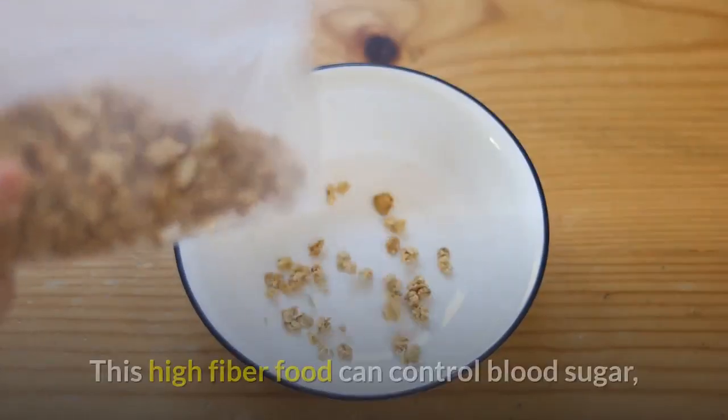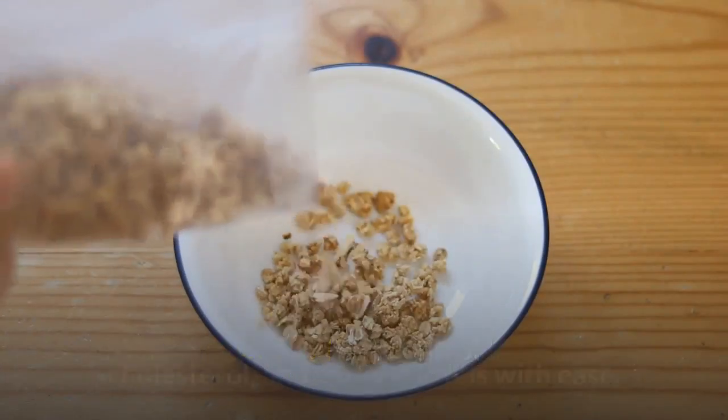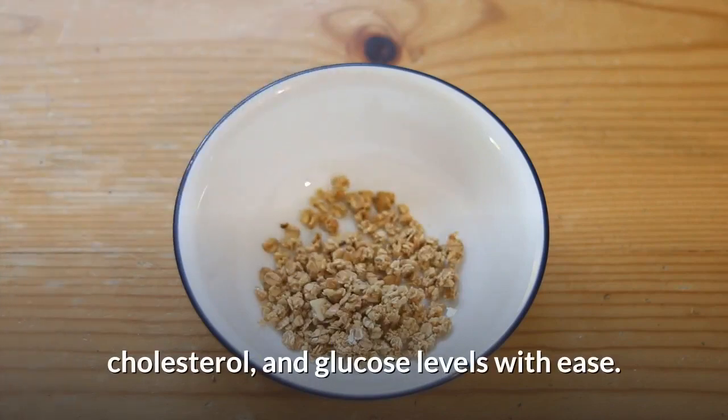3. Oats. This high-fiber food can control blood sugar, cholesterol, and glucose levels with ease.